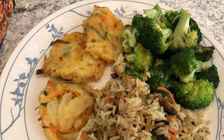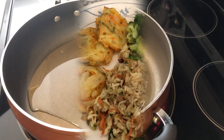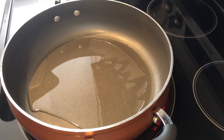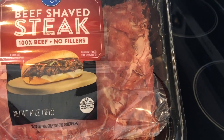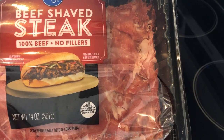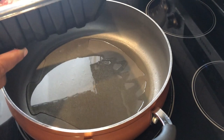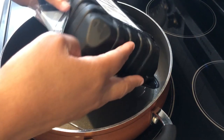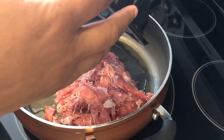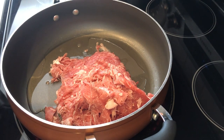I am trying out a new recipe tonight. In my freezer I had some beef shaved steak that I wanted to use, so I am making a Philly cheesesteak pasta. I'll leave the recipe in the description box. I'm making a couple of variations — the recipe actually called for ground beef, but I thought using shaved steak would be more authentic.